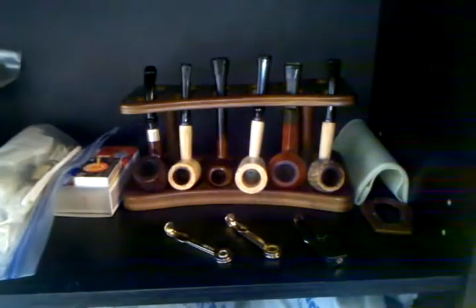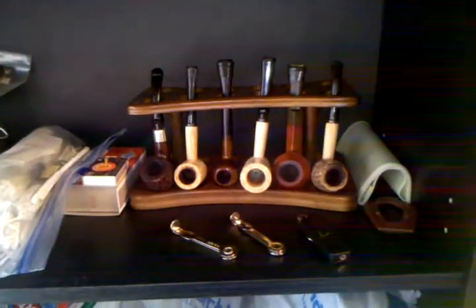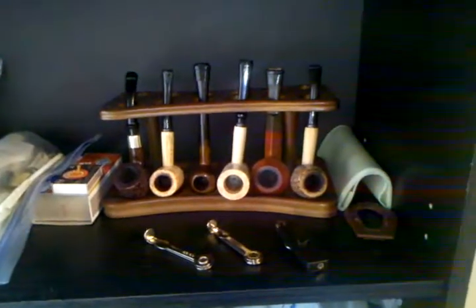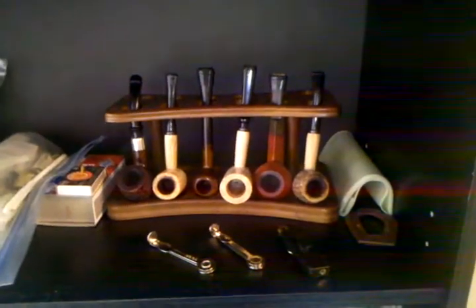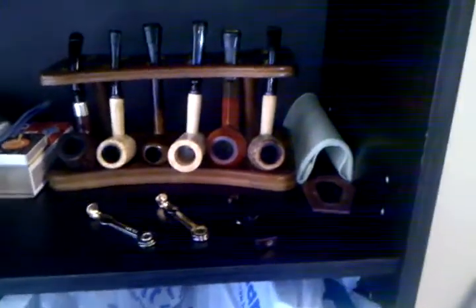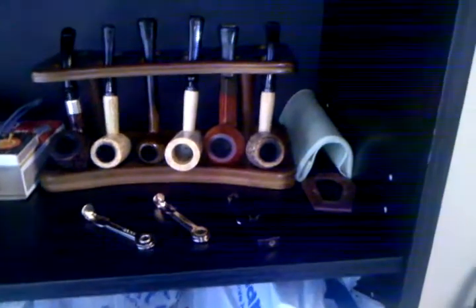Of course there's the Missouri Meerschaum General — I love that so far. I smoked berries and cream in it the other day as you saw in my movie review. The pipe itself was awesome — a straight stem bulldog. I'm excited to try some of the berries and cream out in that and see if it smokes any better than it did out of my Country Gentleman.